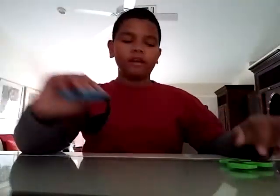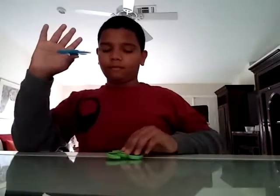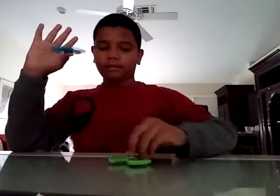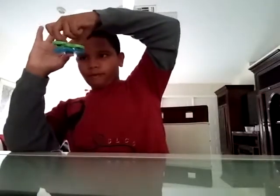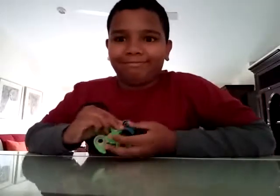The next trick is called the double spinner. The reason I call it that is because I go like this once, grab the other one, put it on top, close my hand, and I'm double spinning. The next trick is called catch the spinner.